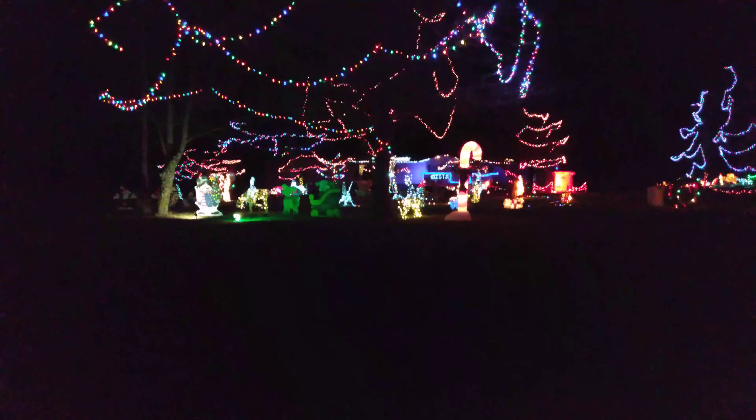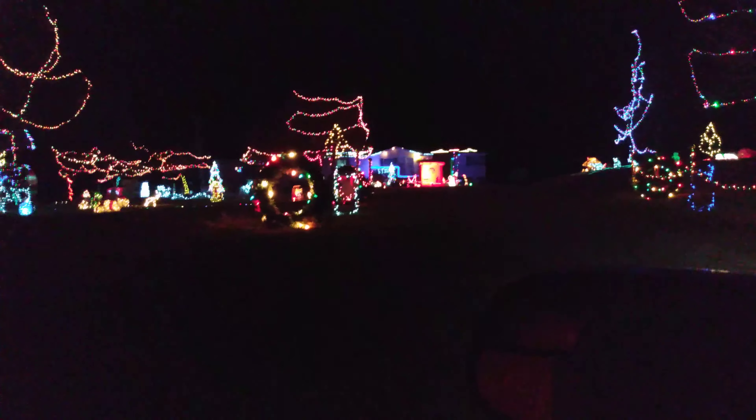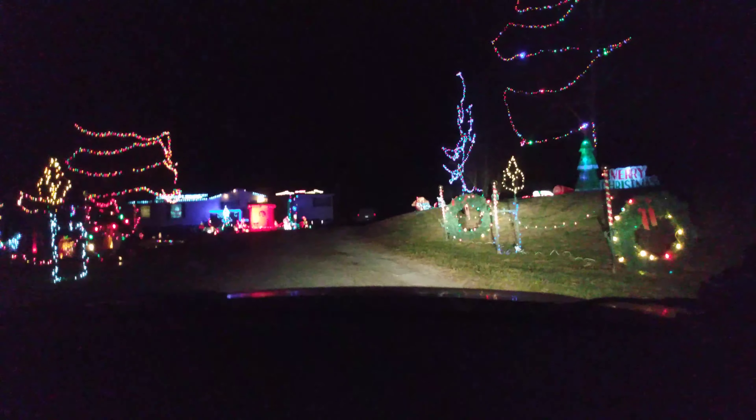Alright guys, this is our Christmas. I've done as much this year as I'm going to be able to do. Come enter the driveway. Alright, there we go. We're entering the driveway.